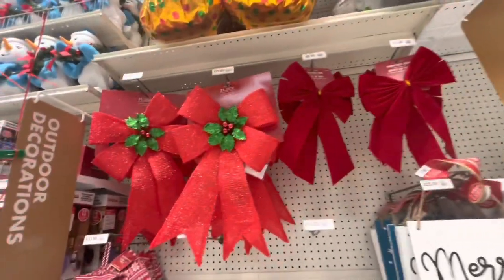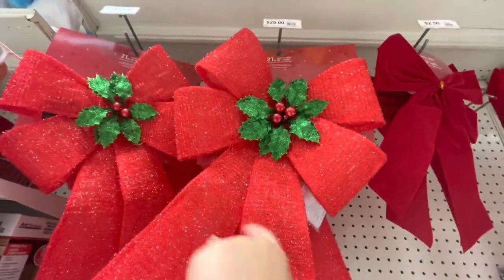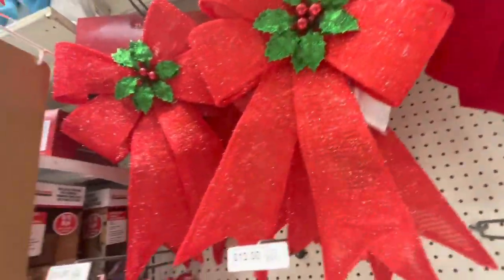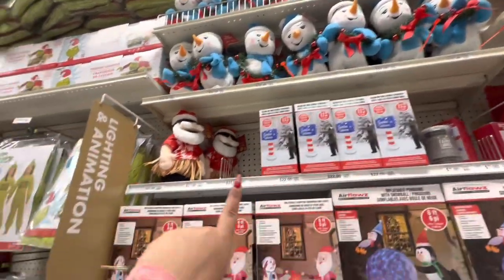They've got some Christmas bows here - oh, this one lights up! You can put it on your truck or in your car, fun - $25. And then they have some animated Frosties up there and the Hawaiian Santa.